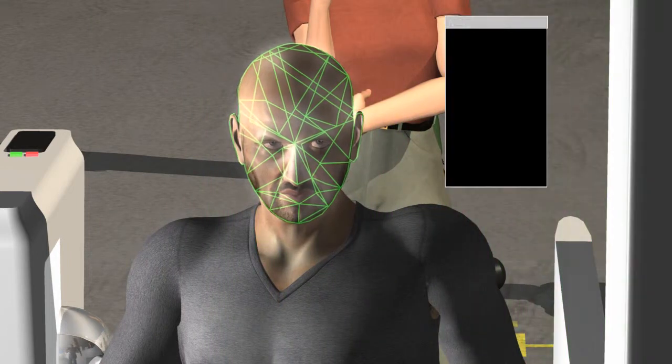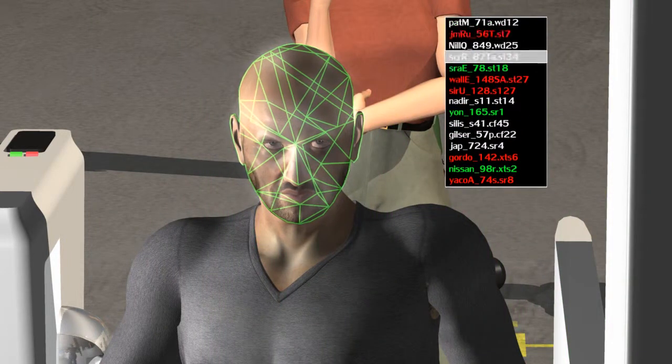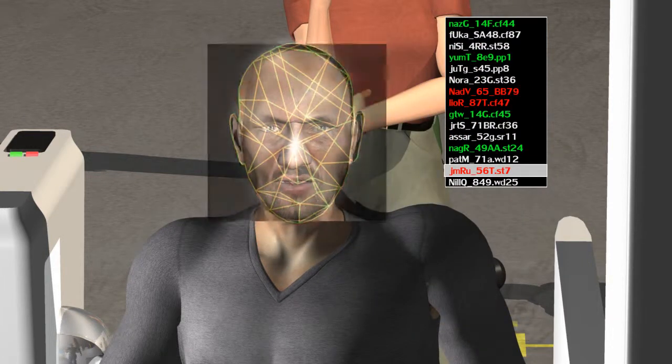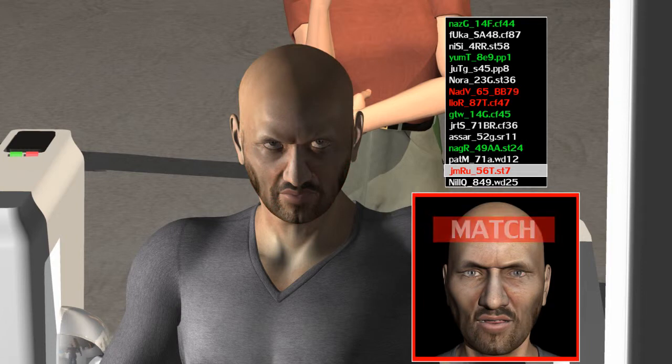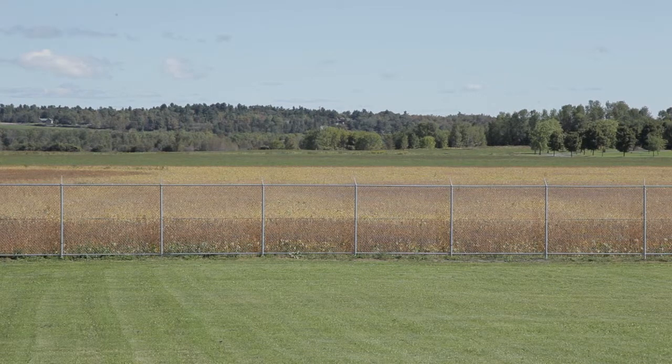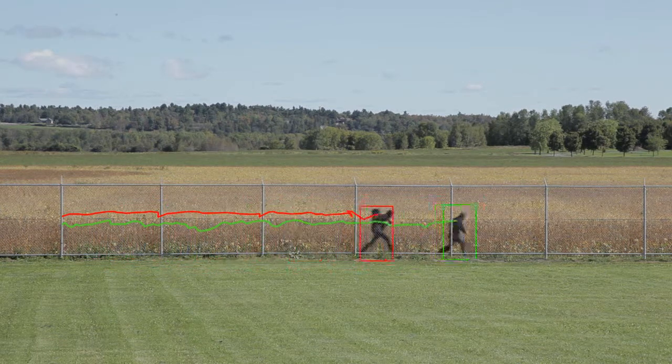Face recognition is another sophisticated application, often used in high-security sites in conjunction with access control. In this scenario, a suspected person using a stolen card is identified by the system, which locks the turnstile doors. Video motion detection (VMD) can be used for perimeter protection to augment smart fences with a second detection layer.